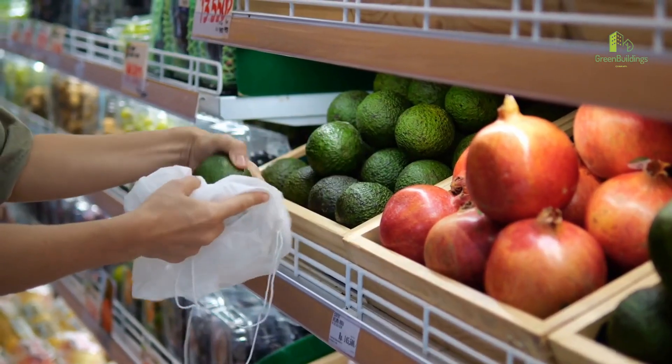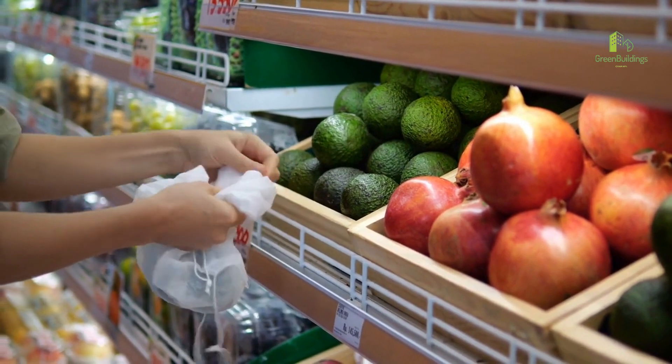Number 8: Use reusable bags instead of single-use plastic bags when shopping.